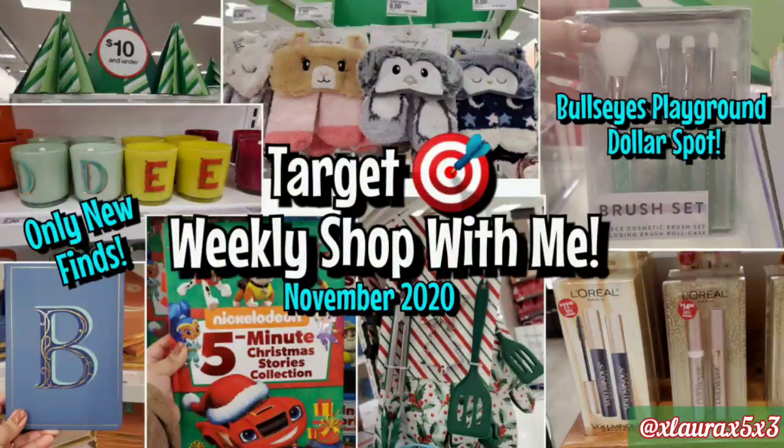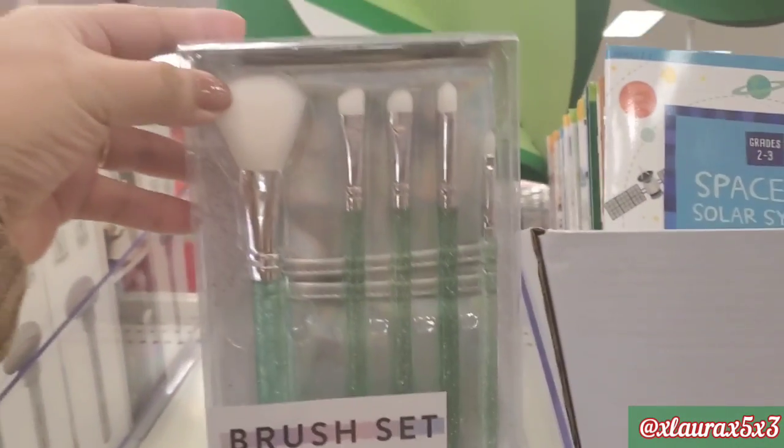Hi everyone, it's Delora. I am back with another weekly Target Shop With Me. You guys already know the deal, only new items. Let's walk around the store to see what we find. We will start here at the BP Dollar Spot.